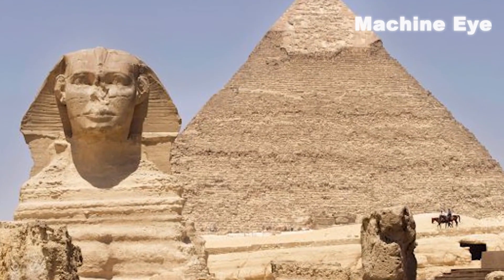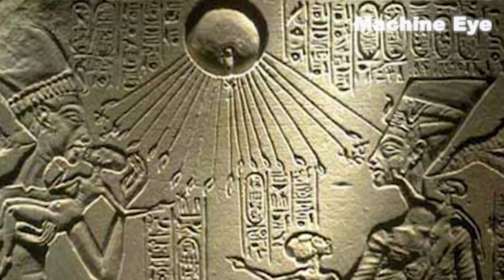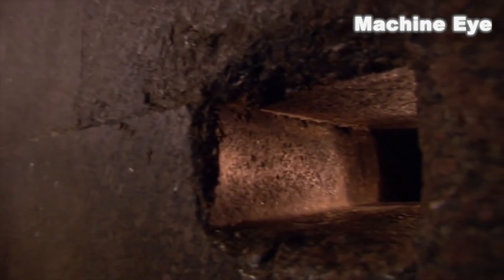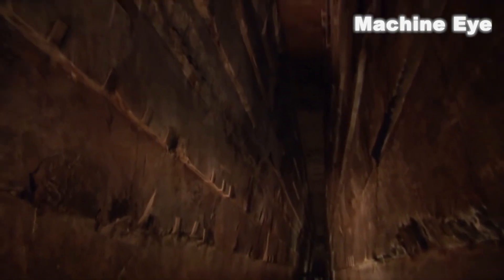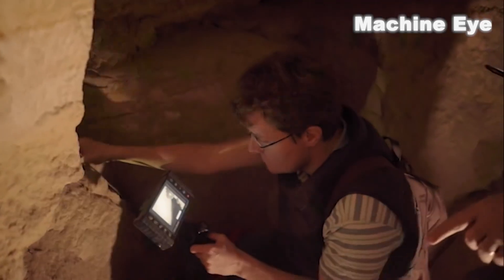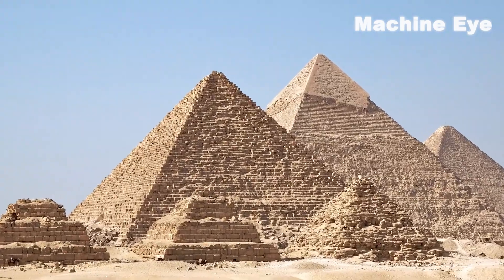Besides the mystery and complexity of the pyramid itself, there are also many unsolved mysteries related to it, such as the hollow and hidden chambers inside the pyramid. Scientists are using the latest technology and tools to study these puzzles to reveal the truth and history of the pyramid.